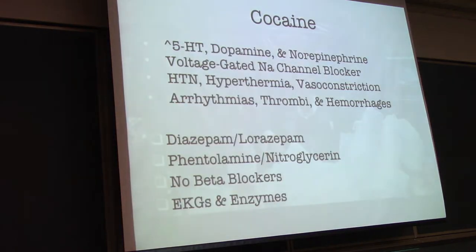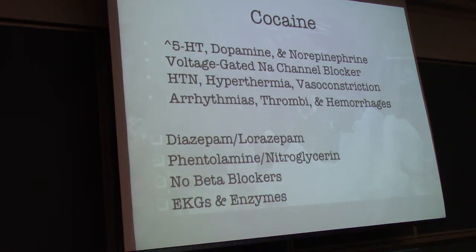Cocaine increases the amount of serotonin, dopamine, and norepinephrine available in your system. It is also a voltage-gated sodium channel blocker. A lot of the sequelae that follow are this sympathomimetic toxidrome, but also the voltage-gated sodium channel blockade leads to arrhythmias. There are many dangerous diagnoses associated with cocaine as well, like intracranial hemorrhage and aortic dissection — these people are very susceptible to some of these more devastating events.